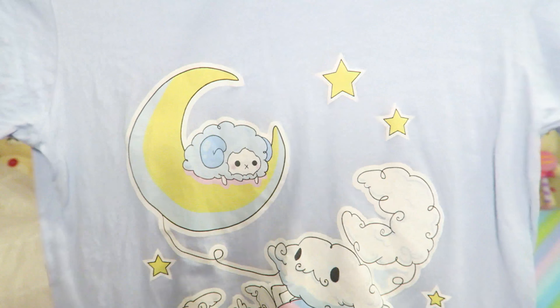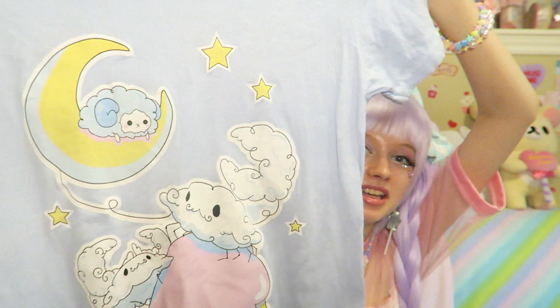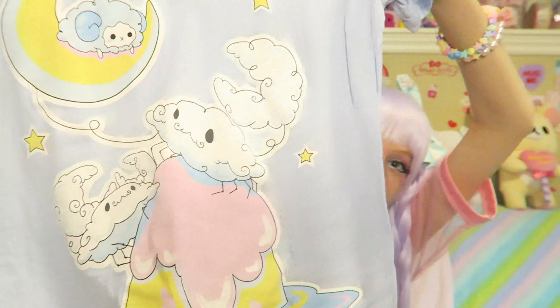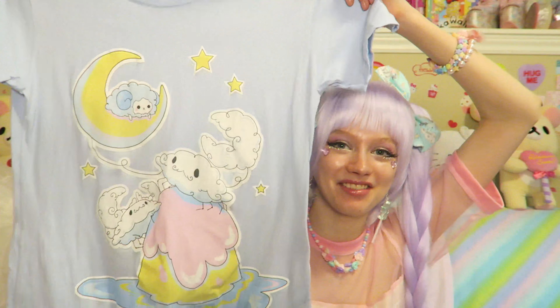The next t-shirt I got is this one here. I love how big and loose it is on me, which is just so comfy. It has a moon, stars, and clouds — it has everything. Very cute. I love this shirt, it's so comfortable.